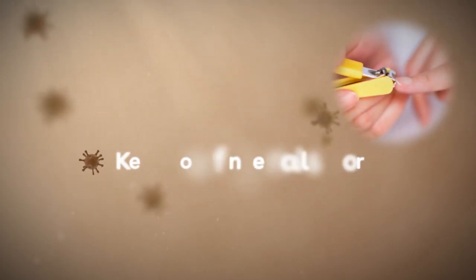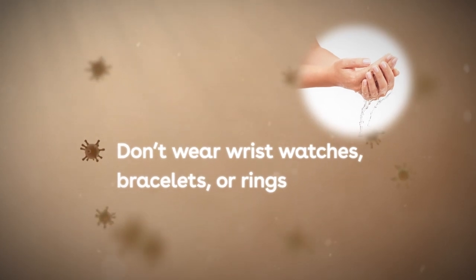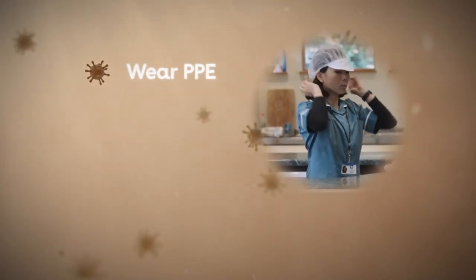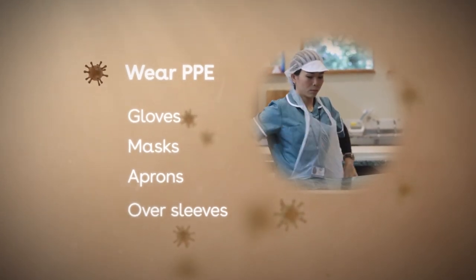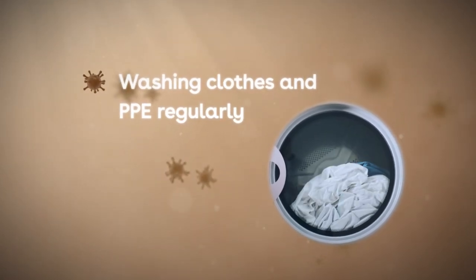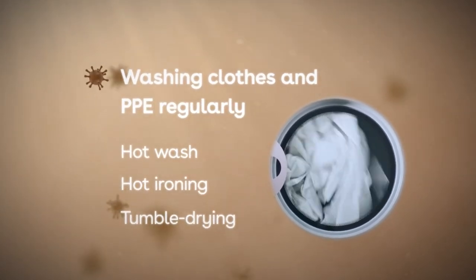They also tell you to not touch your eyes, nose or mouth if your hands are not clean. There are also other things you can do to help prevent infections from spreading. Keep your fingernails short. Don't wear wrist watches, bracelets or rings apart from plain bands, as they can harbour germs and also make hand washing less effective. At work you can wear personal protective equipment such as disposable gloves, masks, aprons and oversleeves when you handle anything that may be contaminated with pathogens. Keep clothes and protective equipment clean by washing them regularly. Putting clothing on a hot wash, hot ironing them or tumble drying them should kill any bacteria present.